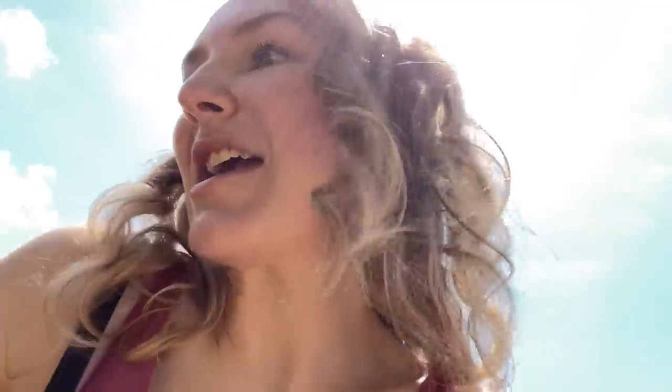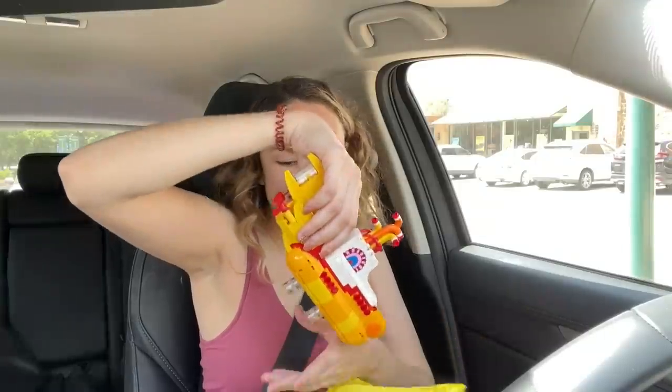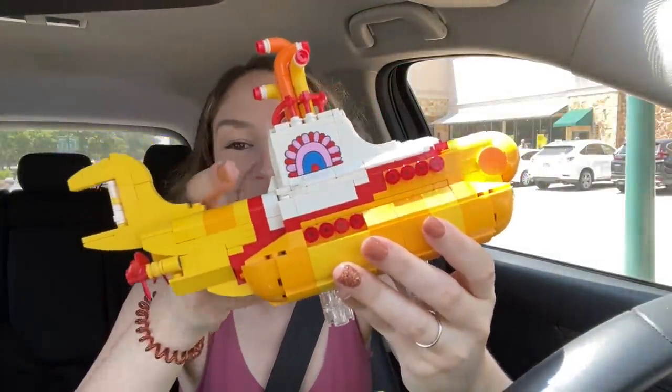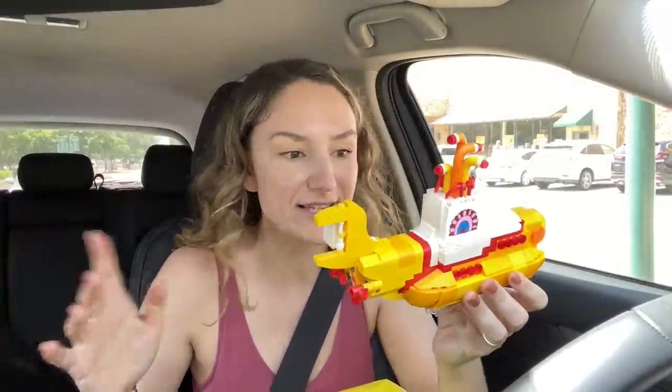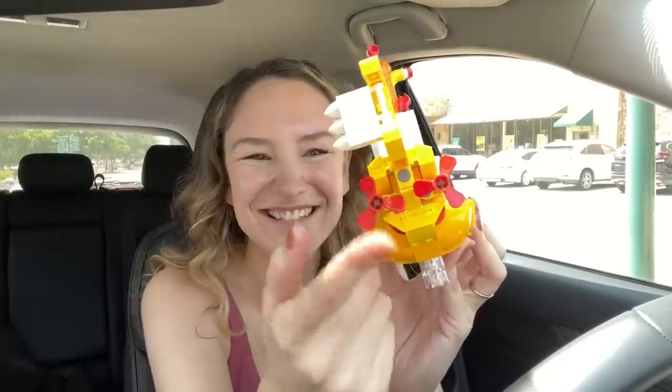All right, I just left Bricks and Minifigs in Austin, Texas, and I think you guys already know what I got — I'm going to show you in the car. It's literally a most-wanted set for me, been on my list for the longest time but it's so expensive new in box. The Yellow Submarine! Look how cool this is — those are actually printed pieces, I didn't realize that. And the back propeller spins — that's so much fun!